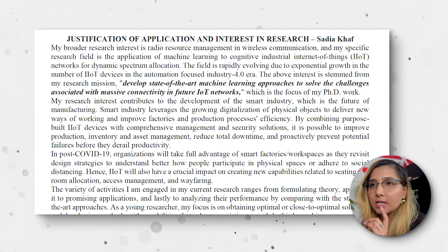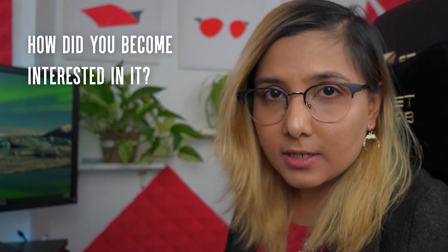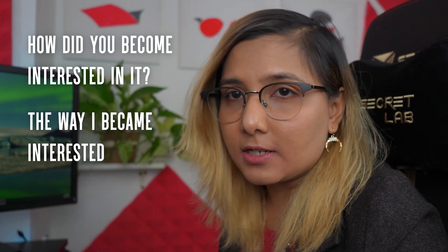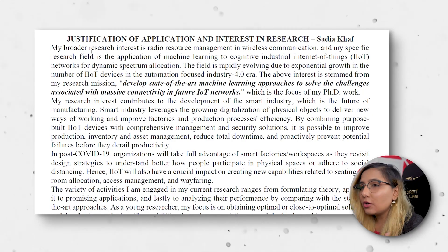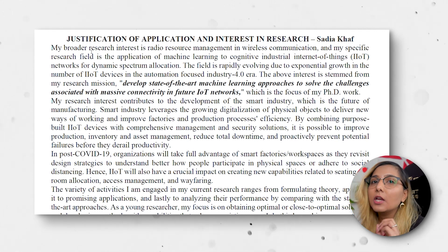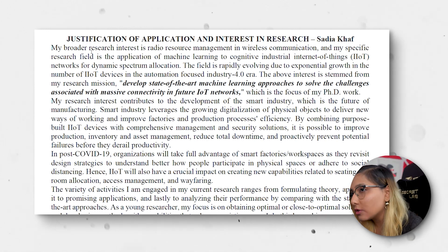A general tip I use is starting each paragraph by directly answering one of their questions. If they ask about your research area, I start a paragraph with 'my research area is.' If they ask how you became interested in this field, I start with why I became interested. Using bold text, bullet points, or headings at the beginning of each paragraph makes it obvious that you've answered all of their questions.